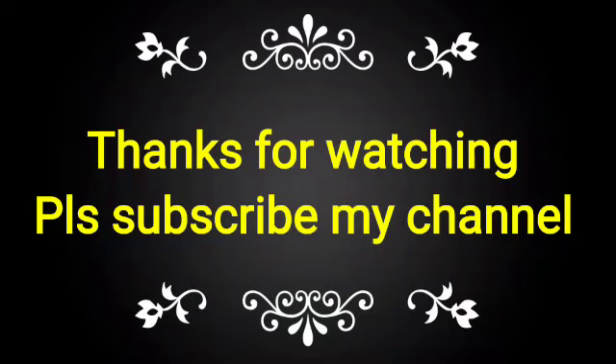If you like this video, please subscribe to my channel and share it with your friends, colleagues, and technicians for taking knowledge of the street.